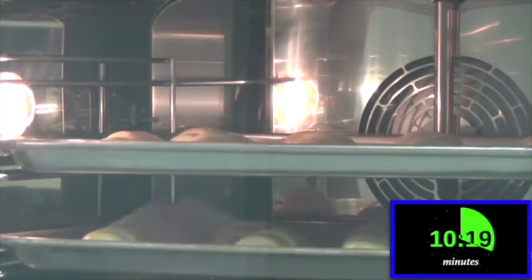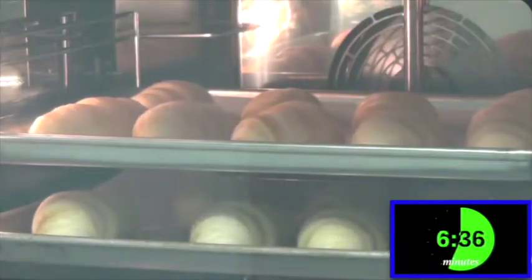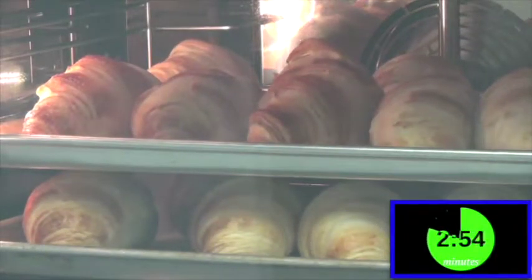As you watch the baking process in our ovens, you can quickly see how these croissants change shape and color right before your eyes. All of this in approximately 15 minutes.